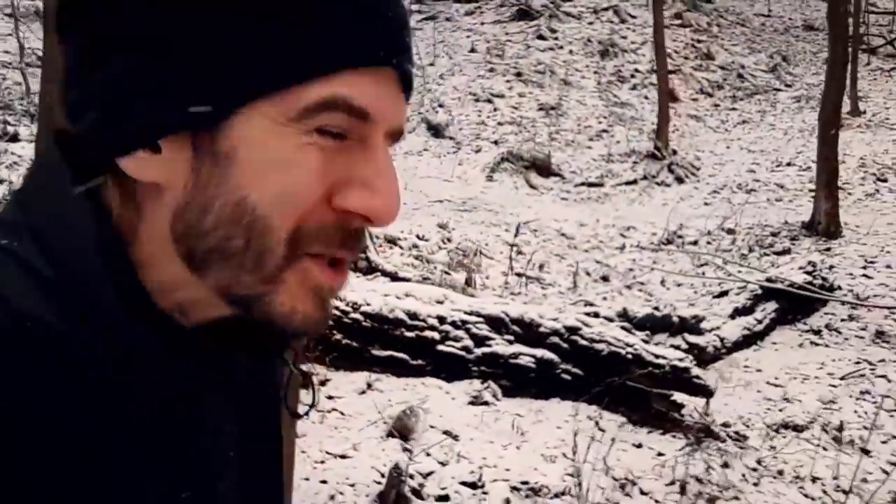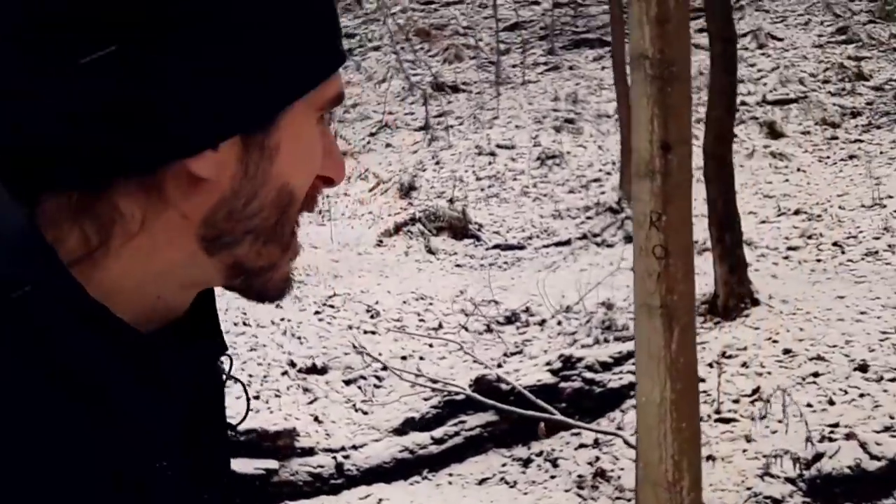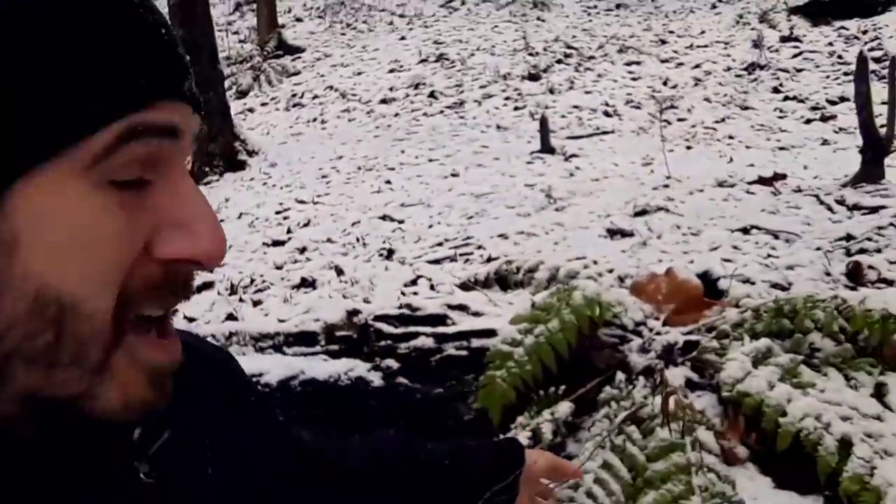We've just had our winter solstice — the shortest day of the year, the longest night of the year. From ferns to frogs, winter's here and wildlife has got to deal with it. I'm Natural Smarty. Thanks for coming along on this virtual hike.